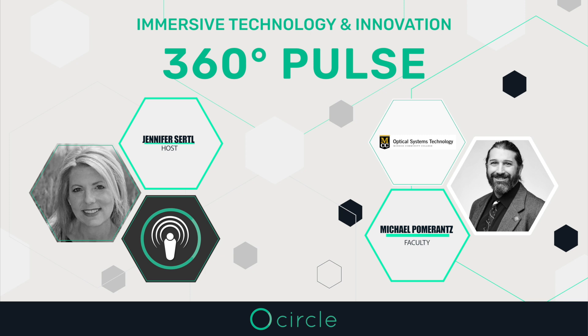We had a chance to interview Mike Pomerantz, a full-time faculty member. You will be listening to our interview. Let's start with you — can you share a little bit about your technology journey in optics and then how you ended up at MCC?